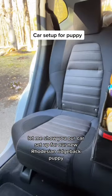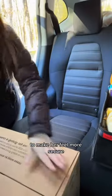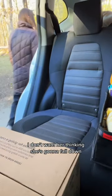Let me show you our car set up for our new Rhodesian Ridgeback Puppy. The first thing I do is I add an empty box in the leg area to make her feel more secure. I don't want her thinking she's going to fall down.